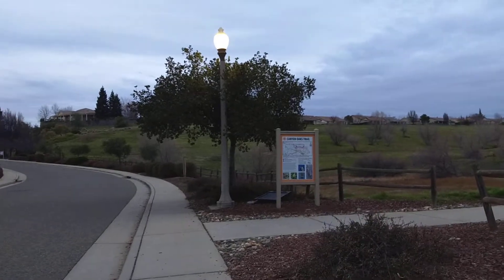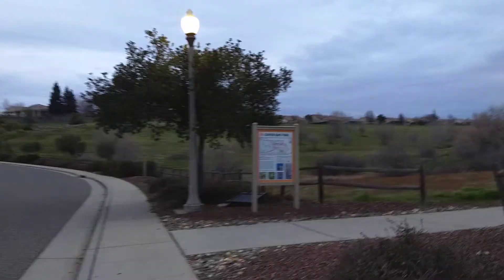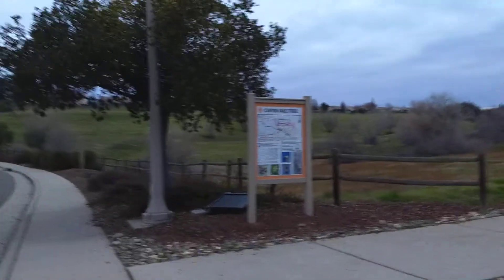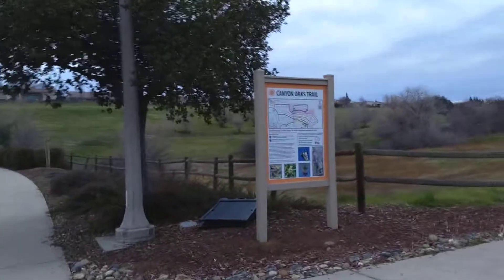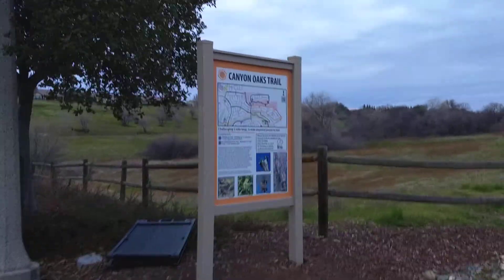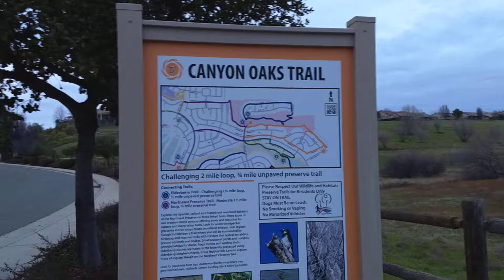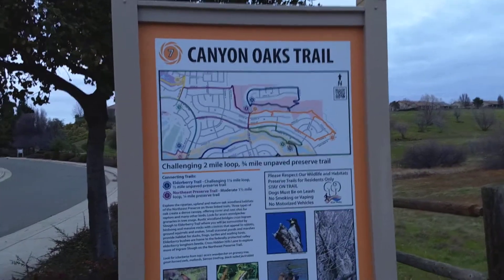Cheryl here. Bert slept in, so he's not with me on my walk. I'm approaching one of the popular trail areas — it's Canyon Oaks Trail. Here's the storyboard.